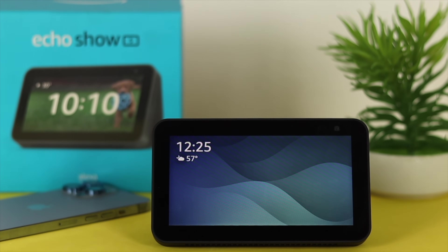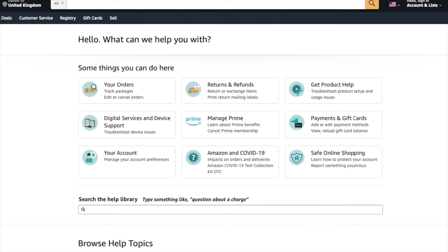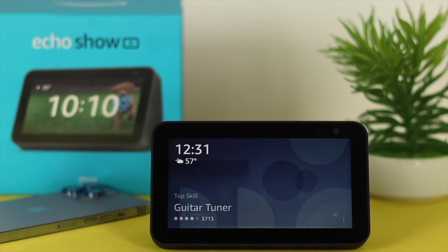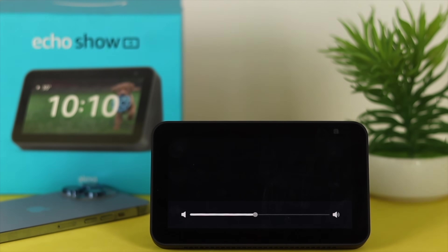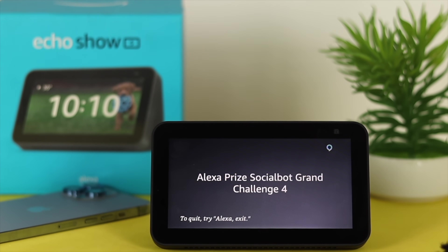Even afterward, if you still have the same problem, the last thing that you guys can do, you can literally explain your problem to the Amazon community or Amazon support, and they will give you more ideas or they will give you the solution. So these are the ways that you guys can follow in order to solve your Echo Show 5 not responding to your commands, or maybe your Alexa is not working.